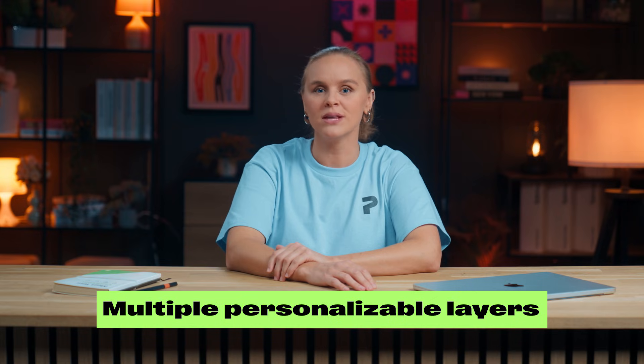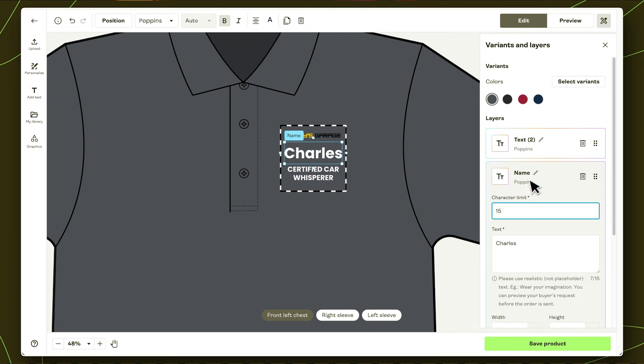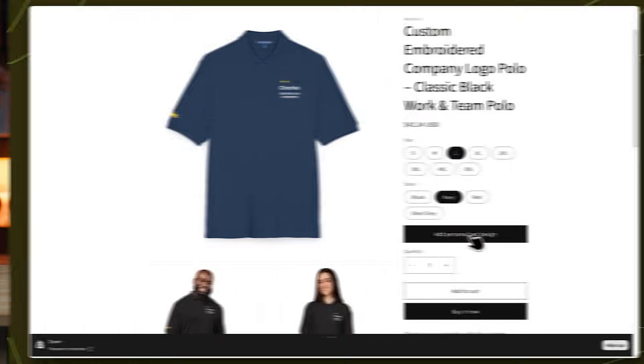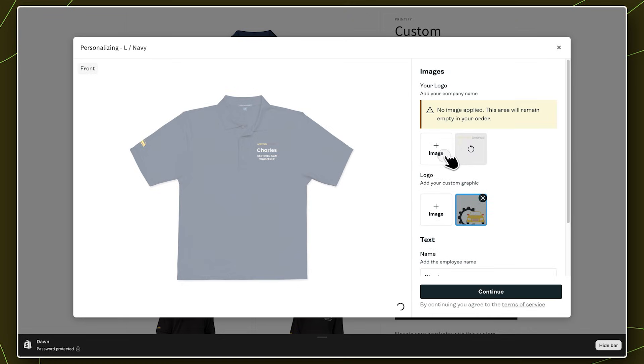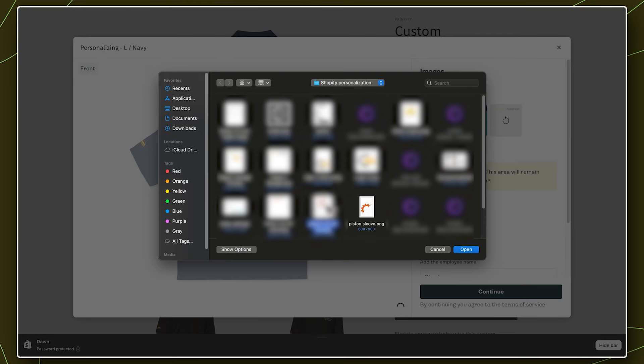Here's what you get. Multiple personalizable layers — add different customizable layers: text, photos, names, numbers, across your product's print areas. That means every detail is personalizable and every design updates automatically. Image uploads for shoppers: your customers can upload their own photos or logos directly onto your product. Perfect for gifts, team merch, corporate branding, anything that needs a personal touch. And the moment they see their image on your product, the perceived value skyrockets.